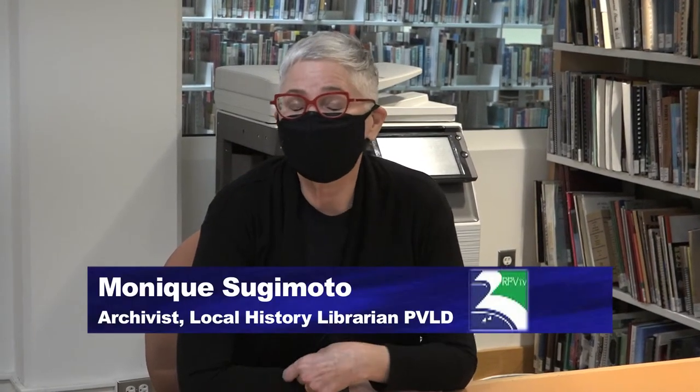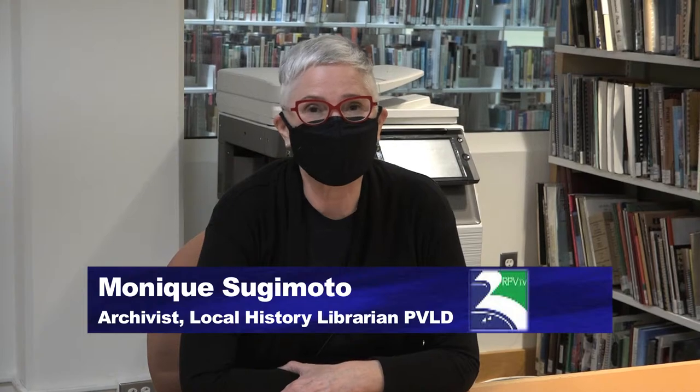Welcome back to History on the Hill here in the Local History Center at the Peninsula Center Library. I'm Monique Sugimoto, the archivist and local history librarian. And I'm Michelle Fricke, an archivist. And this is Sue Tittle — our volunteer extraordinaire.